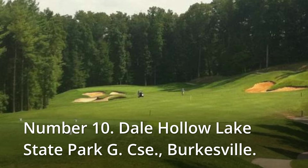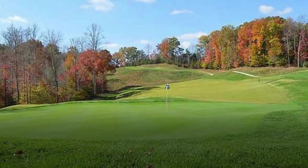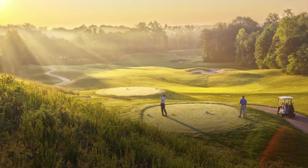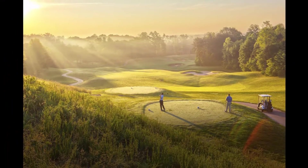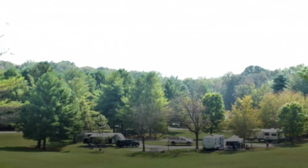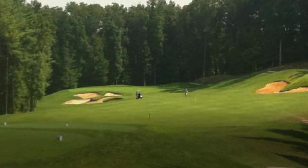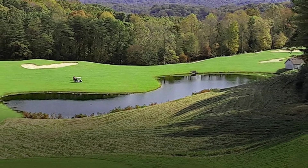Number 10: Dale Hollow Lake State Park, Burksville. Bentgrass tees lead to zoysia fairways and big undulating bentgrass greens at Dale Hollow Lake. Zoysia surrounds the 61 bunkers. The majority of the holes involve significant elevation changes, and numerous rock outcroppings, small caves, springs, gorges, two ponds, and mountain views are among the course's characteristics. Bring your camera — this is one of the country's most gorgeous courses, with five sets of tees to suit players of all skill levels.